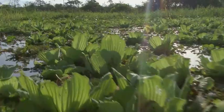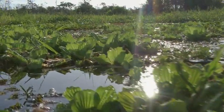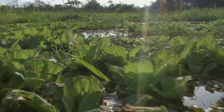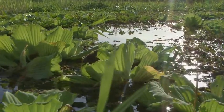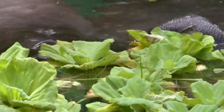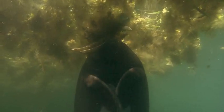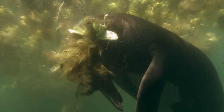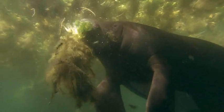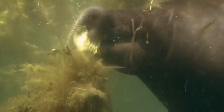Water lettuce has a different growth strategy to the water lily. During the wet season, it expands by producing new young heads at a spectacular rate. But water lettuce has no protective spines and no toxins, and that makes it most appealing to Amazonia's largest herbivore — the Amazonian manatee, or fish cow, which is related to the elephant. One thing the 300 kilogram manatee shares with its land-bound relative is a voracious appetite.